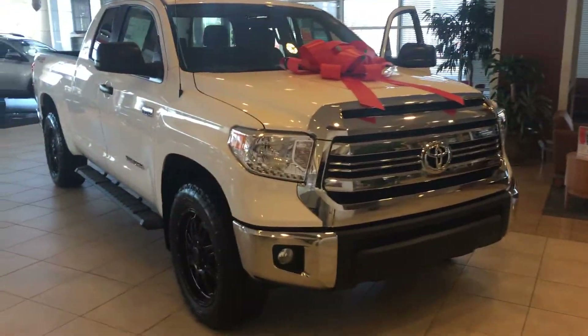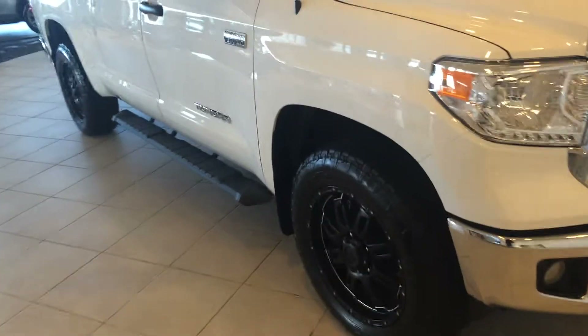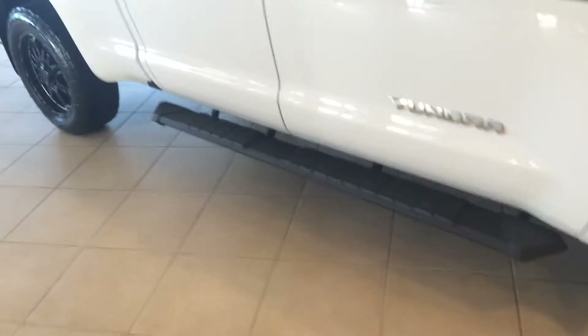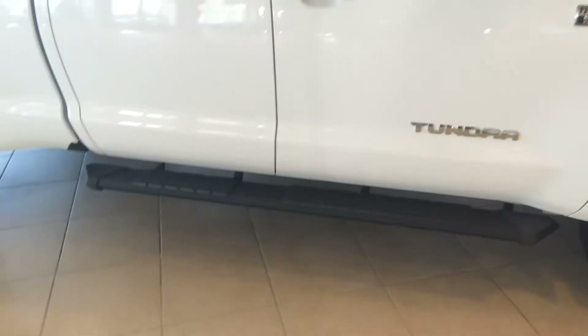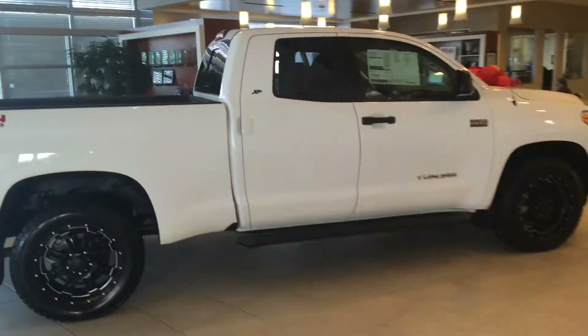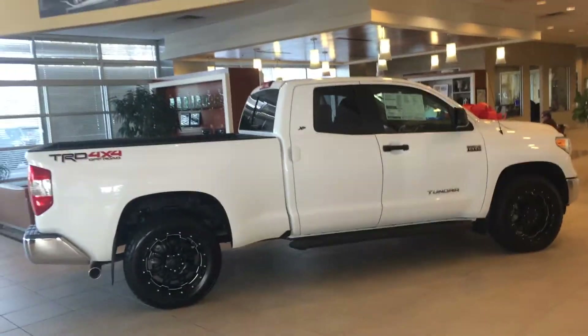Let me show it off to you again. Fog lamps, 20 inch black gunner wheels, Nitto Terra Grappler tires — and don't forget we offer tires for life here at LaGrange Toyota. Mudguards, these are black stealth running boards, look real sharp. See the badging there for XP and also TRD Off-Road package in the back. There's kind of the side profile.